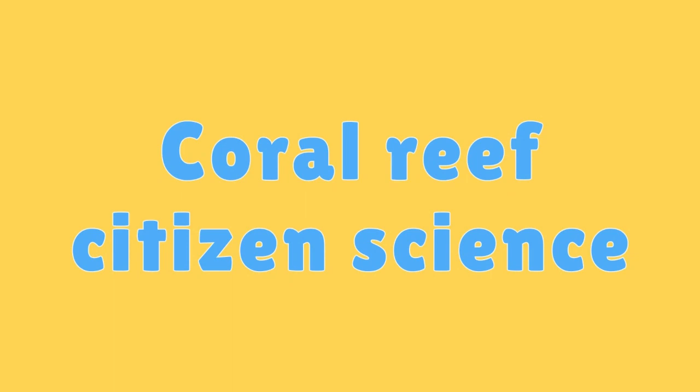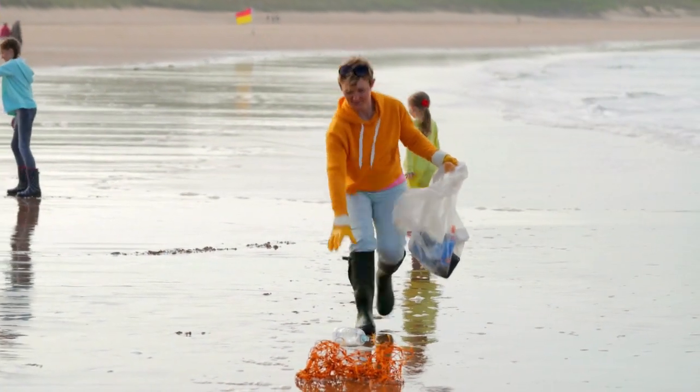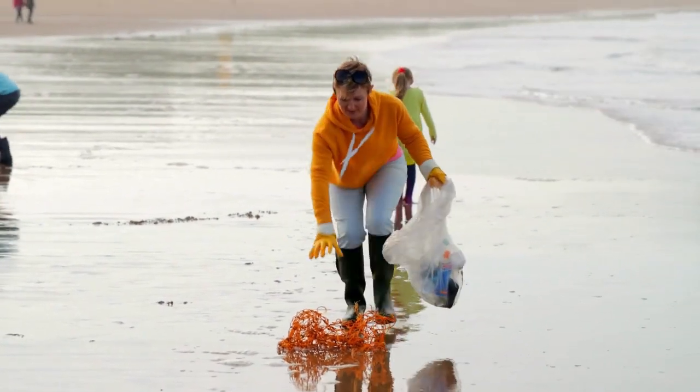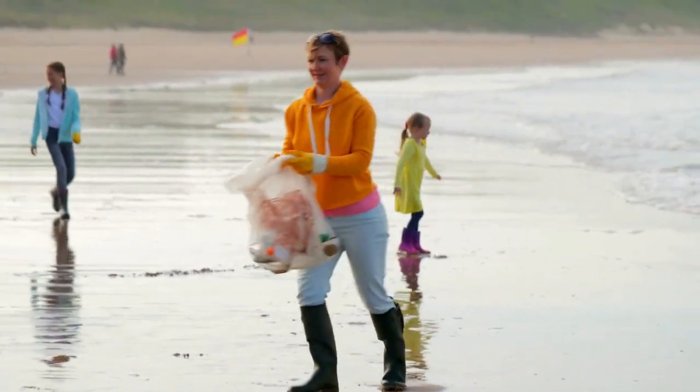Coral Reef Citizen Science. Citizen scientists, including kids, can contribute to coral reef research by collecting data, participating in reef cleanups, and more.